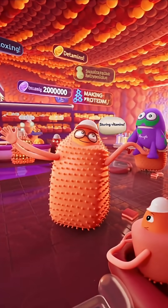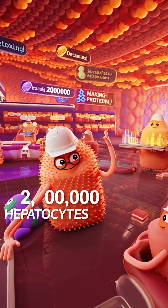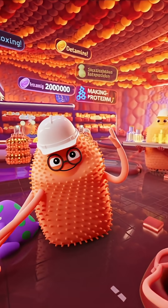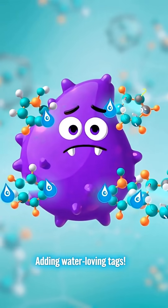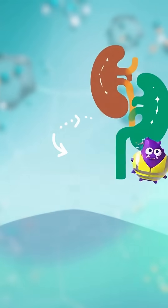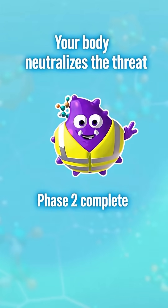Your liver is detoxing, making proteins, and storing vitamins simultaneously. It contains 2 million hepatocyte cells, each performing 1,000 chemical reactions every second. Phase 2 attaches special molecules making toxins water-soluble, so your body can flush them out through urine or bile, neutralizing the threat.